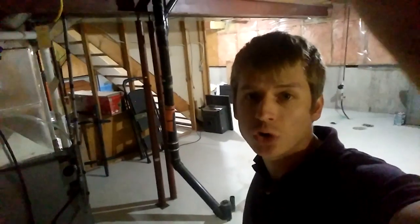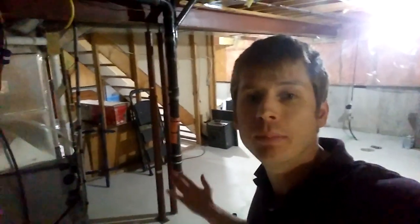Hi everyone, what's going on? Mark Simon here from Simon Air Quality, and today I wanted to talk to you about another source of radon. So here I am — this is my dad's workshop in the basement. This is where he builds things, but this is a question that I get asked by many homeowners whenever I'm doing a radon mitigation in their home.